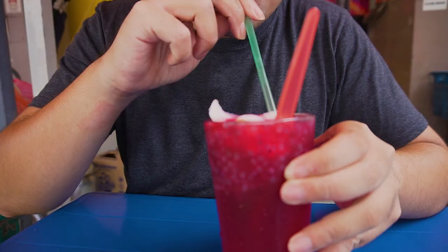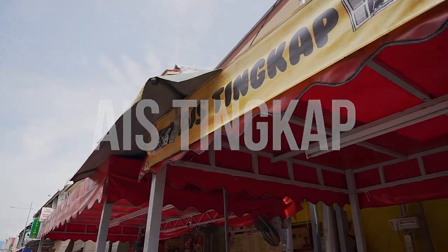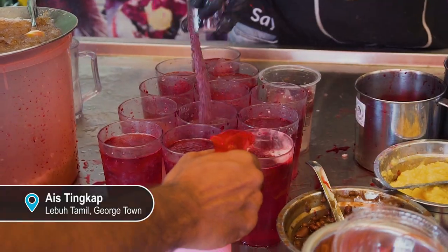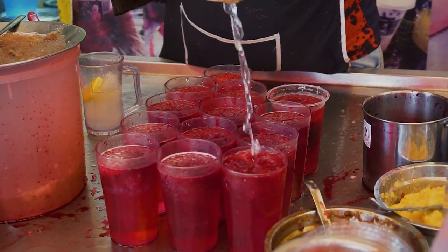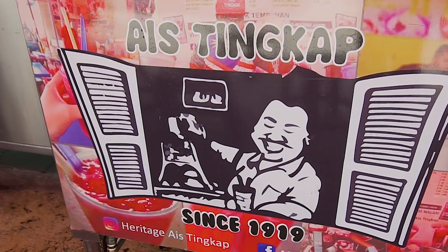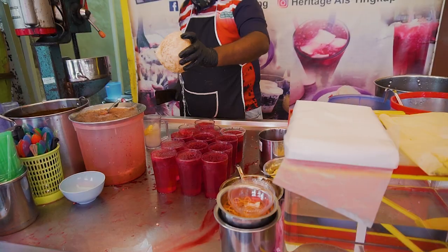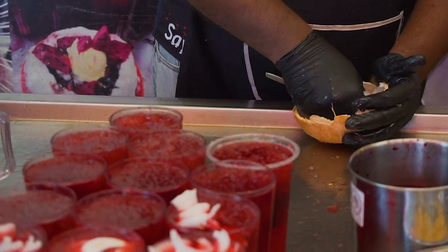This funky looking drink is next on our list. Ice Tinkap literally translates to Ice Window, or in other words, Window Sherbet. If you're wondering why 'Window', this unique looking drink used to be sold right off from the shop's window back in those days. This stall has been around since 1919 and is currently run by the 4th generation.